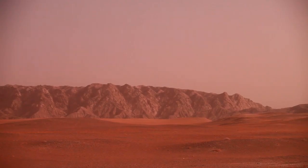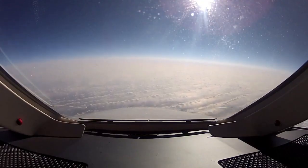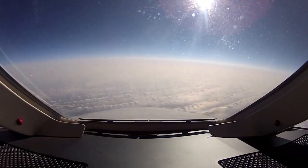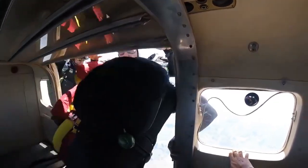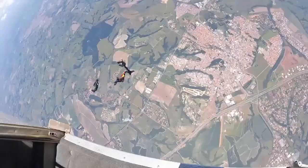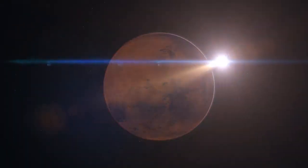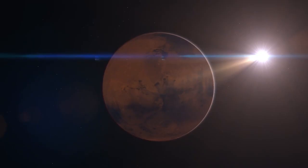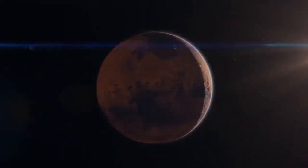A panoramic shot taken on Sol 14 provides a sweeping view after Perseverance's first long drive, revealing the vast, rugged Martian landscape. Other images include an aerial shot of the rover from the Mars Reconnaissance Orbiter and reciprocal photos of Perseverance and Ingenuity capturing each other. One of the most significant achievements in aerospace history is the first controlled flight on another planet, which occurred when Ingenuity took flight.